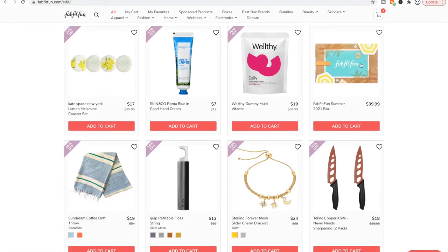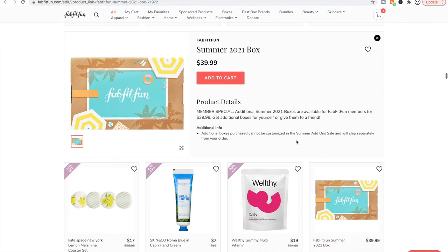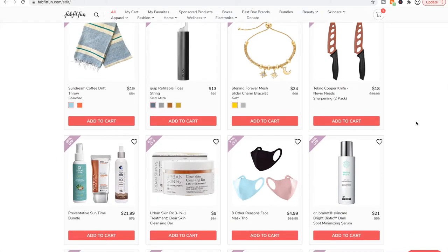You can get an extra FabFitFun summer box. I really liked the summer box but you won't be able to pick what you get, which is a drawback — but it's 40 bucks, which is a good price.